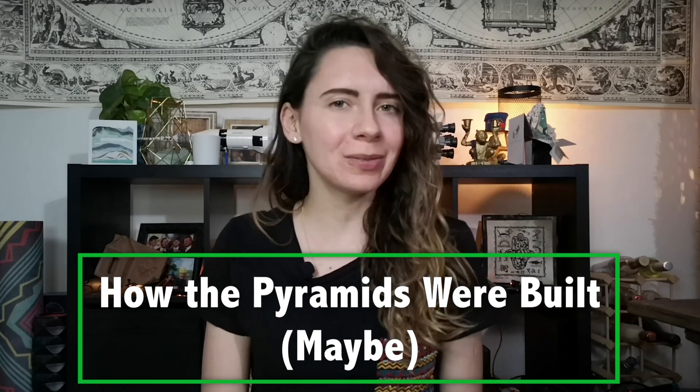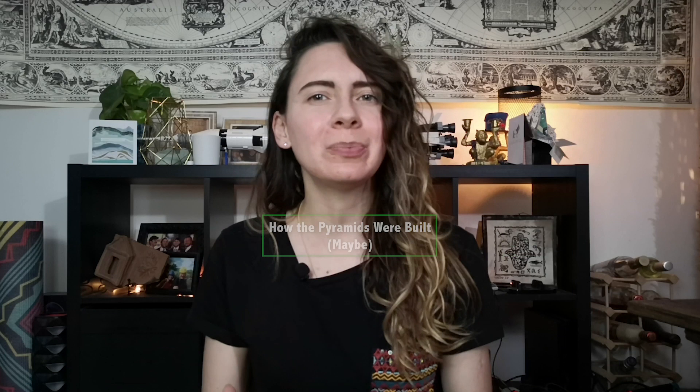Hello friends, welcome back to Dig It with Raven. Today we are staying on theme with the last video on who built the pyramids, and we're going to be talking about how we think they might have been built. In this video I'm going to be talking about the engineering of the pyramids and the evolution that took place to get from a little mound in the ground into full size pyramids.